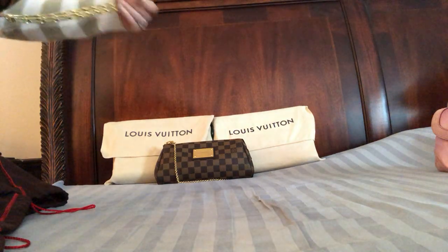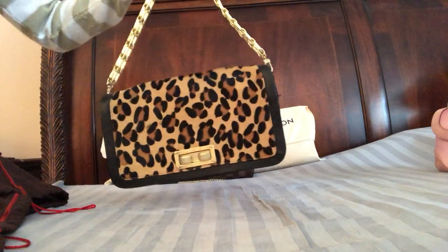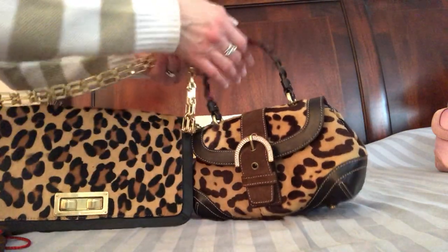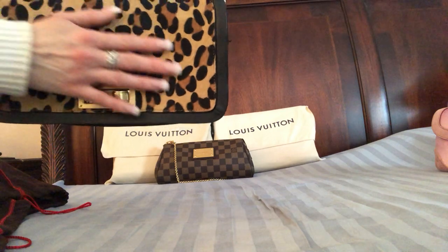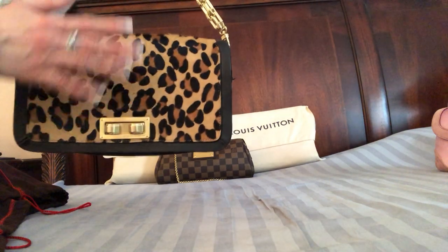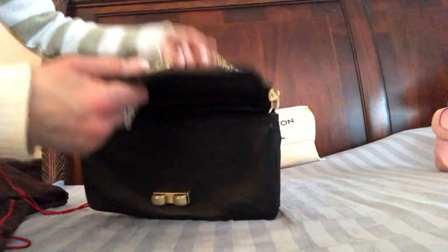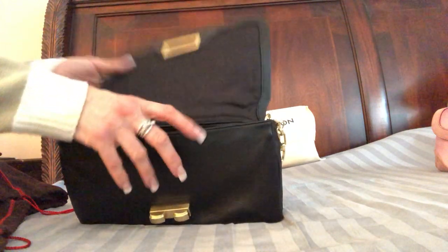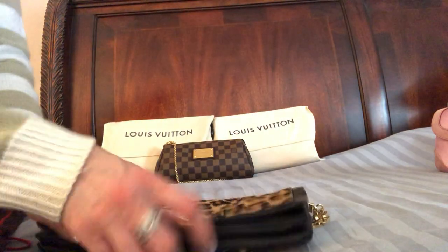I also have one that is BCBG that I got at a consignment shop. This one is leopard — and both of these are calf hair, so it's like actual hair. It's really soft. I know this sounds weird, but I like to pet it. I like to think they just gave a horse a haircut and that's how they made these bags. It's really big inside, fits everything.